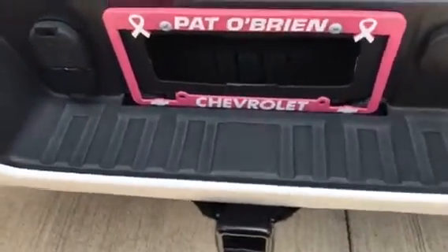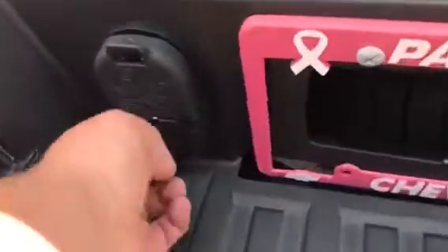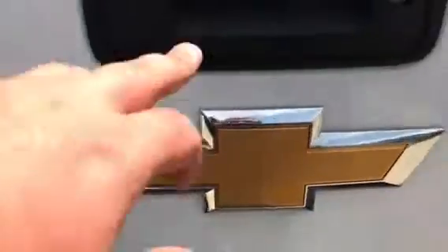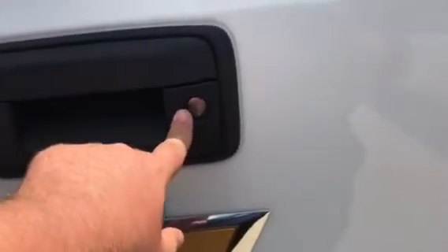Coming along here, you will have your trailering package, so your 2 inch receiver. You do have your 4 pin electronic hook up and then your 7 pin connector. Full color backup camera, then your locking tailgate — it does lock with the key fob. Then you do have your easy assist lift gate, so everything does drop down nice and easy as well as lift back up.